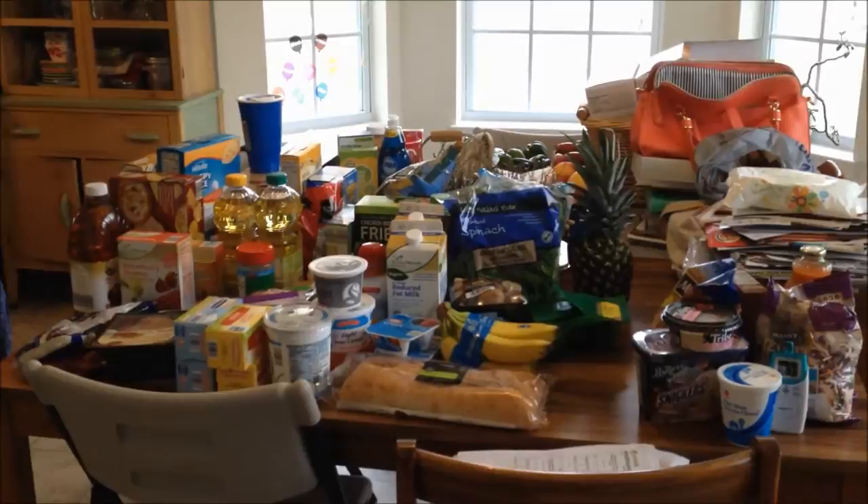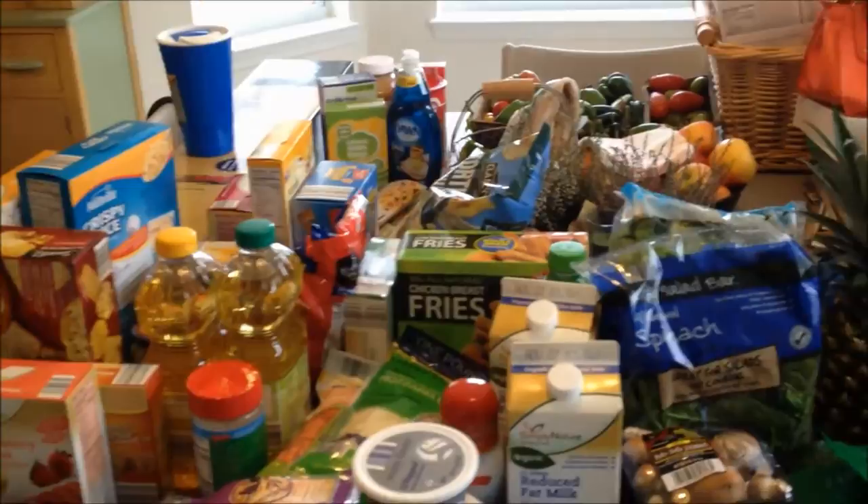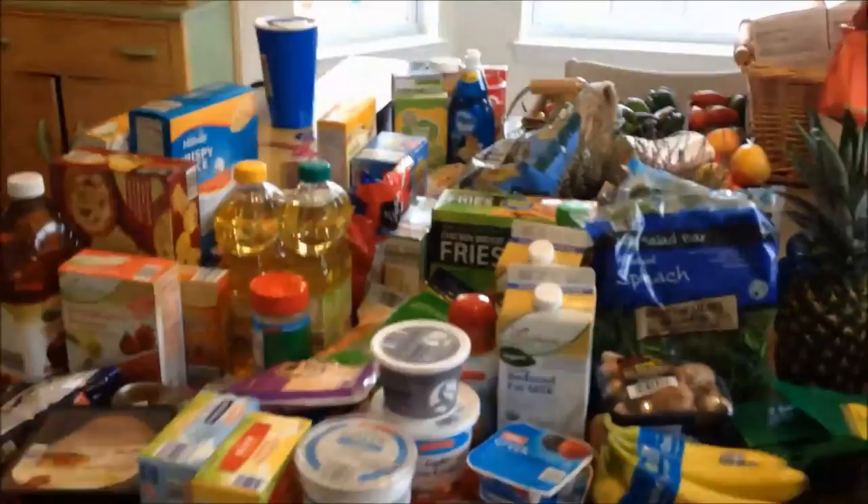Hi everyone, it's Allison. I have a grocery haul for you today. I went to Aldi's and our local grocery store Giant, and I did meal plan for us. I have a few recipes that I'm going to make just for snacks and things also.